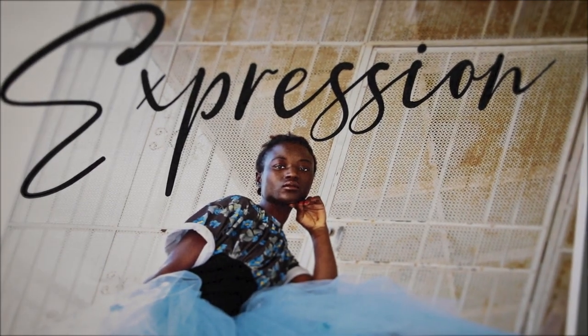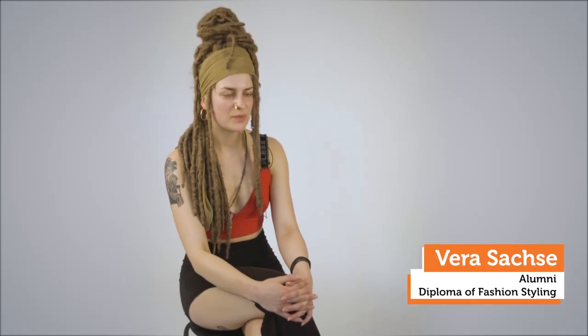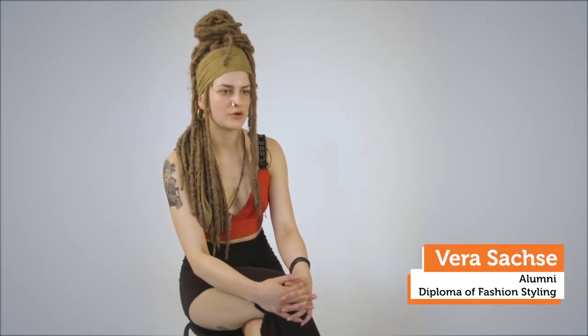Hi, my name is Paul Castro. I'm a teacher in the Diploma of Fashion Styling. We collaborated with the Red Cross to create mini capsule collections using exclusively garments and accessories from the Red Cross shops. The project was about creating this amazing collaboration to showcase the garments from Red Cross in the most appropriate way.